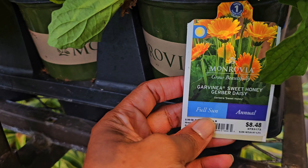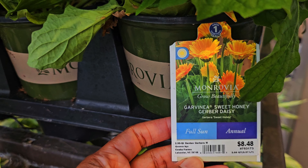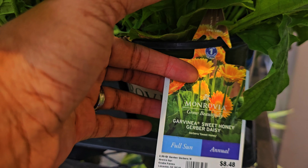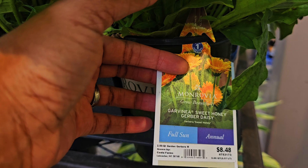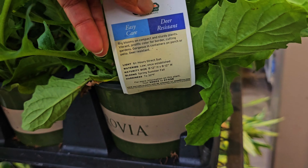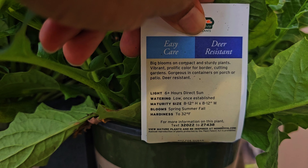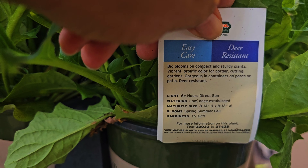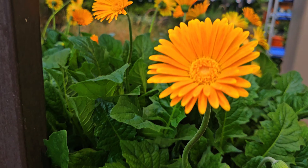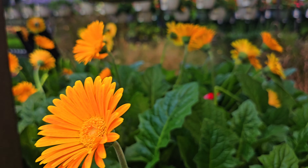I haven't tried the Gerber daisies yet, and next year I'm definitely going to be trying them — or I may try them this fall if they're still here. This is a Garvenia Sweet Honey Gerber daisy. It takes full sun in a two and a half quart container for $8.48. Care is six plus hours of direct sun; it blooms spring, summer, and fall and is hardy to 32 degrees Fahrenheit. When I tell you — look at those petals — I am so in love with it. It's so pretty.